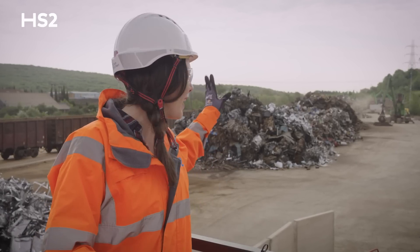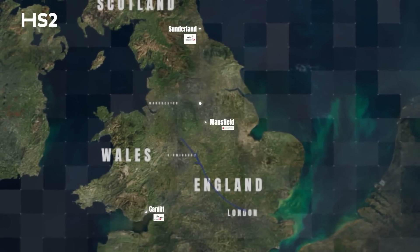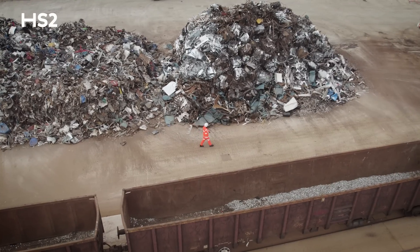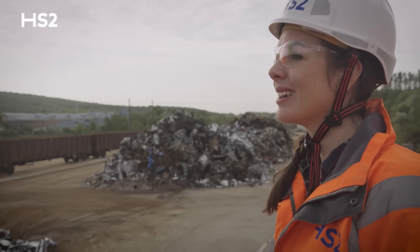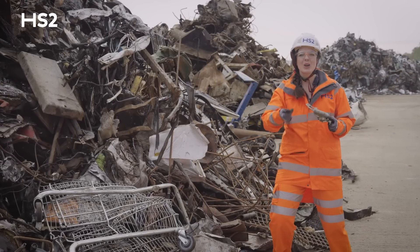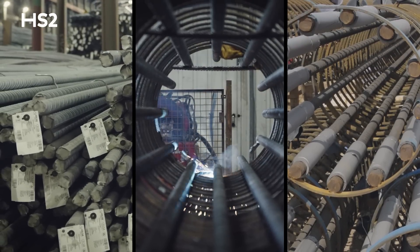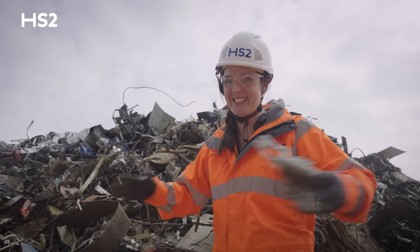These big piles of scrap metal behind me may have already been through several lives. From Sunderland to Mansfield and from Cardiff to here in Rotherham, HS2 is supporting hundreds of jobs in the steel sector. I'll be following this scrap as it gets formed and shaped into rebar — a strong steel bar used to reinforce concrete in building foundations — all the way to seeing how it's used on an HS2 construction site.